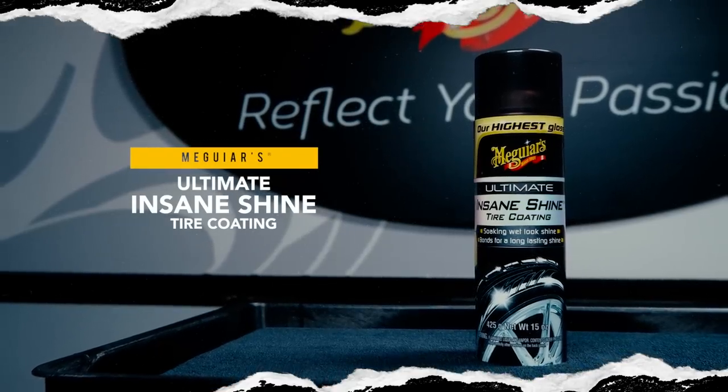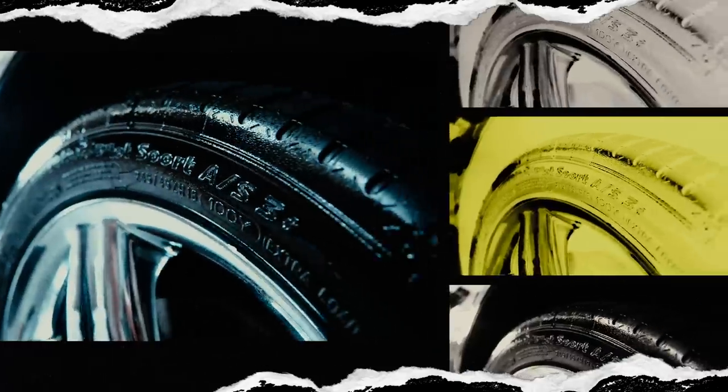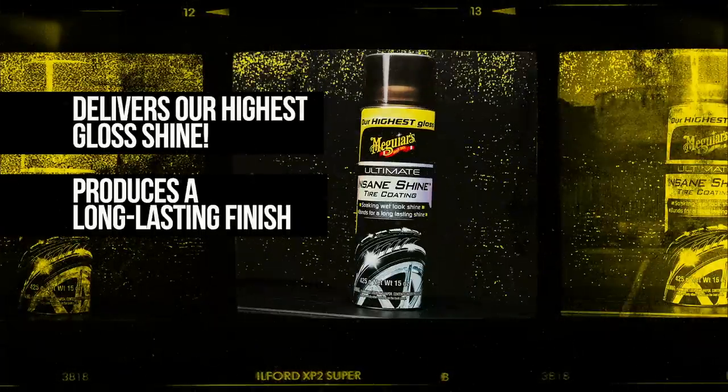Meguiar's Ultimate Insane Shine Tire Coating offers the highest level of shine in the Meguiar's lineup. The advanced aerosol formula features synthetic polymer chemistry to deliver an extreme high-gloss appearance that will make you think your tires are actually wet.